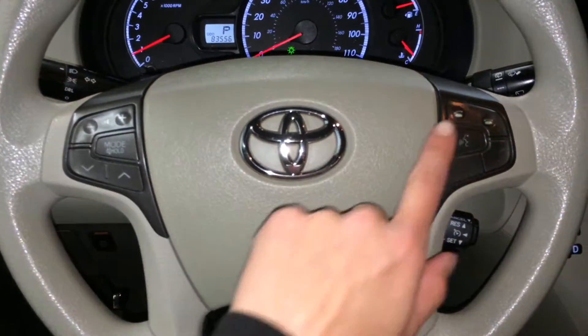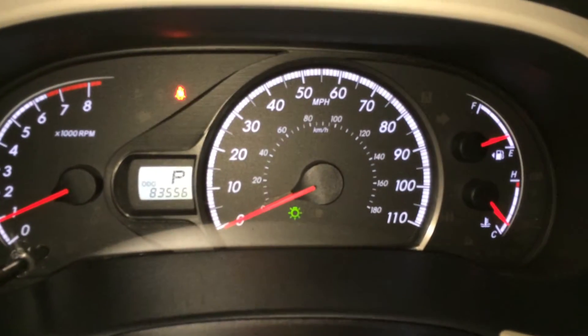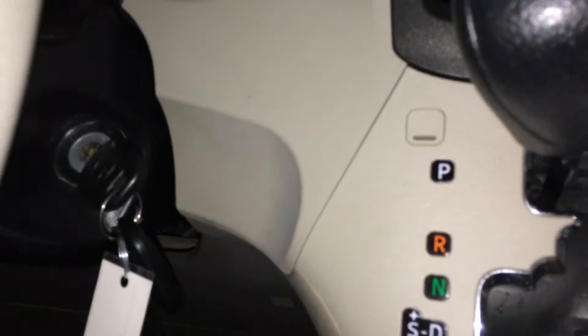Audio controls, hands-free communication, and cruise control. The vehicle is in miles per hour. You've got your odometer trip. Key ignition.